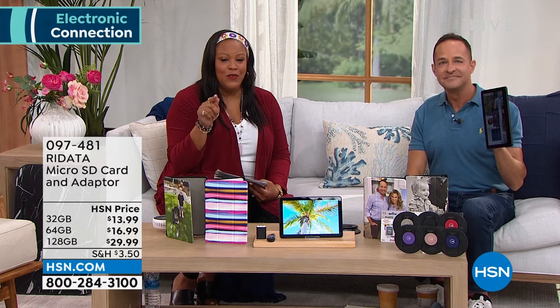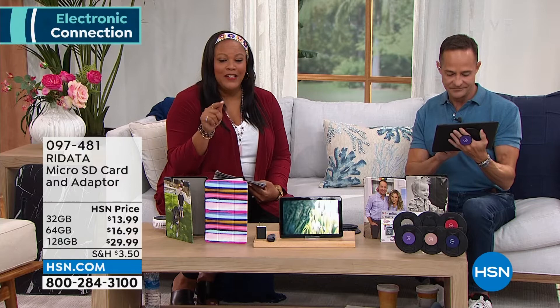The point is it's a tablet that is expandable, unlike a lot of tablets. When you want more memory later, you have to upgrade the whole tablet — that is not the case here. That's just the tip of the iceberg. I'm also going to get into Alexa built-in, and not just high-definition video but Dolby Atmos audio. This has wonderful audio as well. The SD cards are item 097481 — you can get 32 gigabytes for $13.99, 64 gigabytes for $16.99, and the 128 for $29.99.